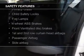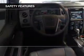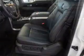Safety was made a priority with these features: a backup camera, curtain head airbags, side airbags, rain sensing wipers, traction control, and stability control. Great quality at a great price — call or click to contact us today.